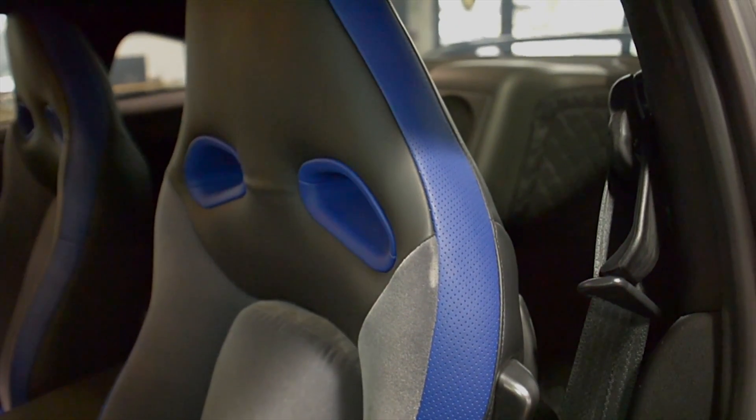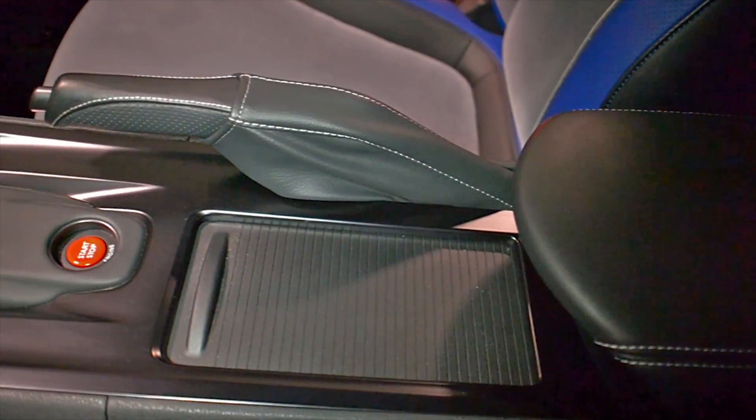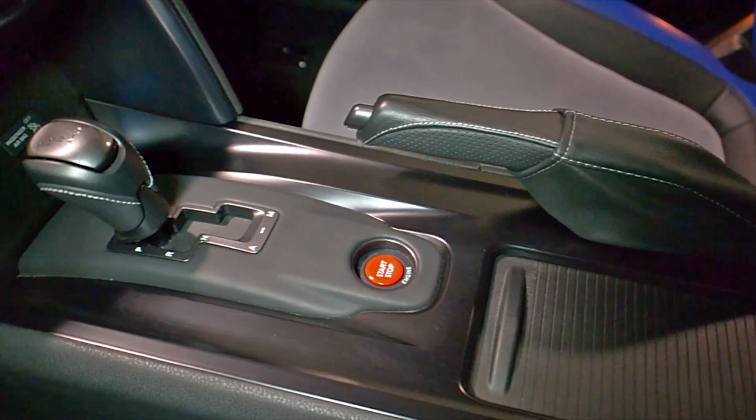This car is finished in a beautiful gloss black exterior color, in black leather with gray cloth interior, along with blue contrast leather accents.